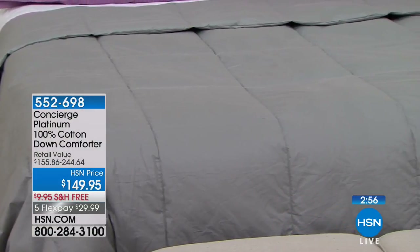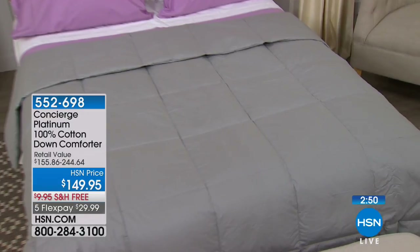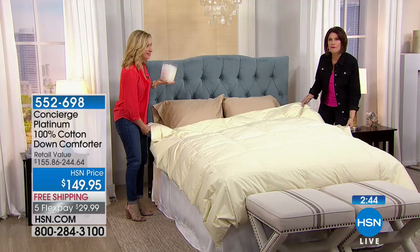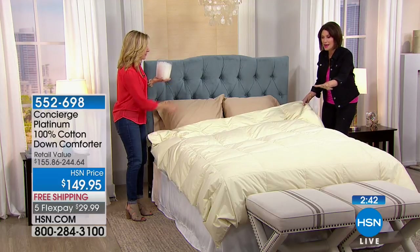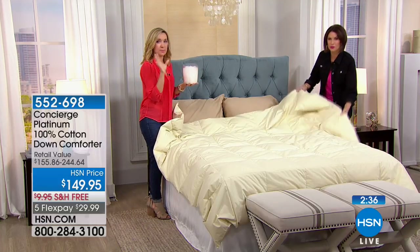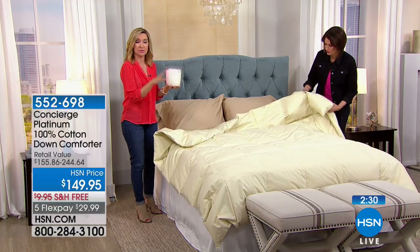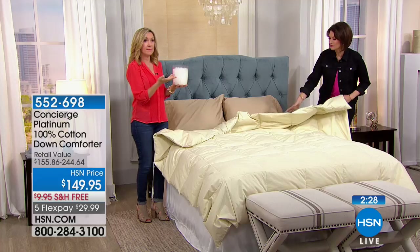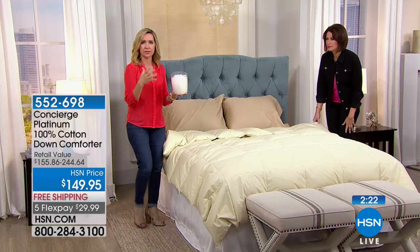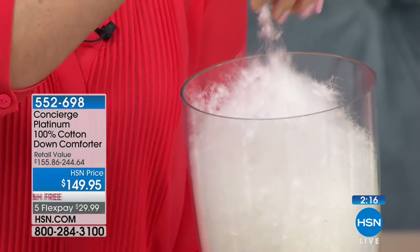You know it's real down by how it billows — look at that corner, how fluffy it is. Part of that is how clean it is and the cotton casing. This is an investment — you'll have your down comforter easily 10 years, using it every night. Look at the down still floating — that's what we're talking about.